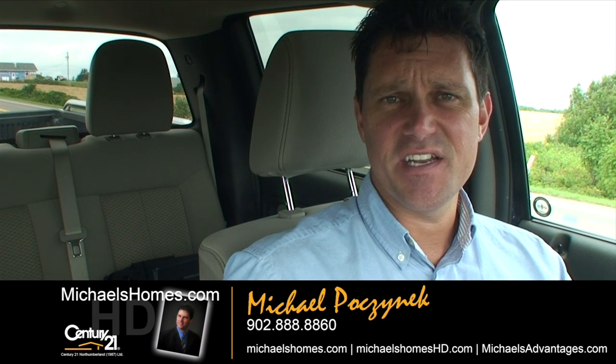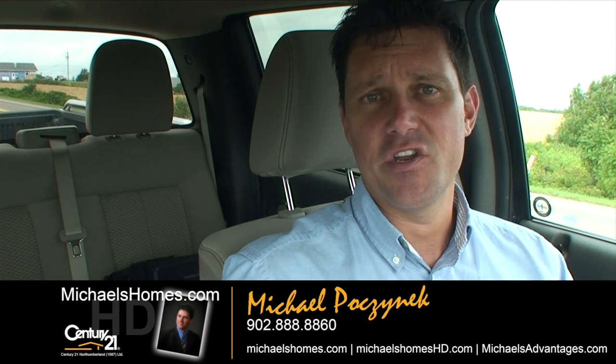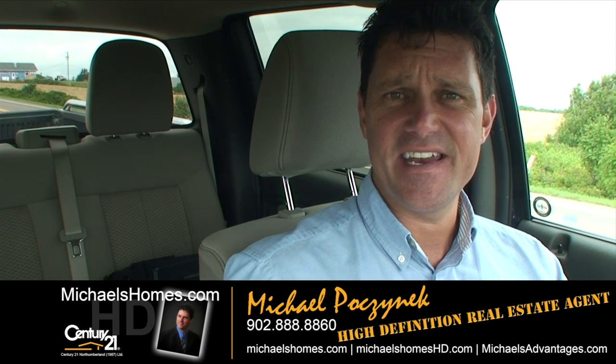Good day everybody, Michael Posnick here, Century 21 North Bumberland, your high definition real estate agent here in PEI. Today we're taking a brand new look at a brand new listing on 126 Church Hill Avenue in North Rustico. It's on for $159,000. It's a bungalow on almost an acre — 0.76. So let's go take a look.